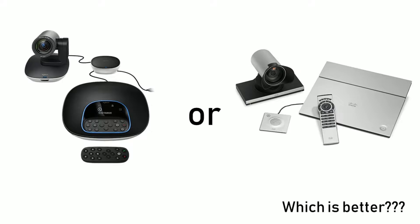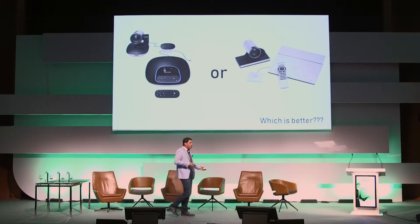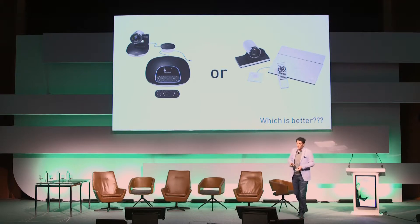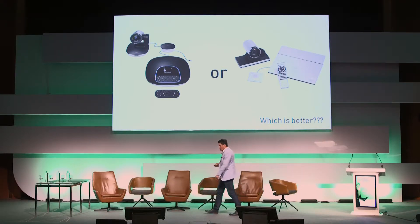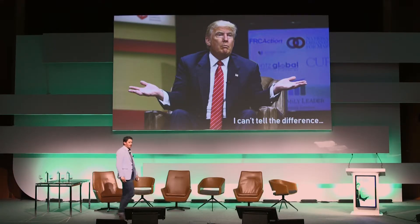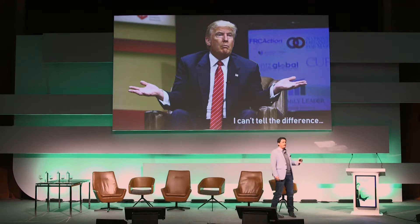So let me ask you which one is better. Some would say the product on the right has maybe better picture quality, better control, better connectivity. But even our smartest leaders can't tell the difference between the two products. And it's not a case of which one is better — it's which one is more familiar. Typically, the end user has heard of Logitech.